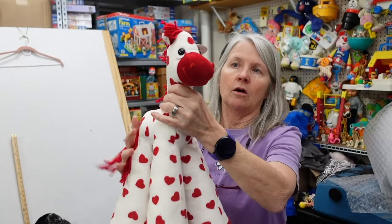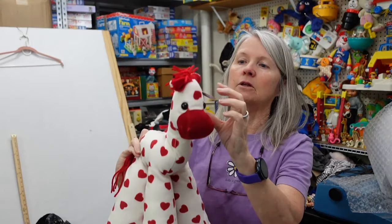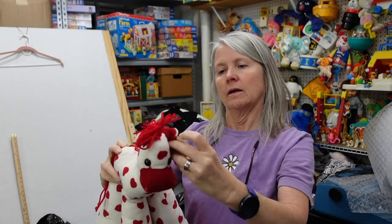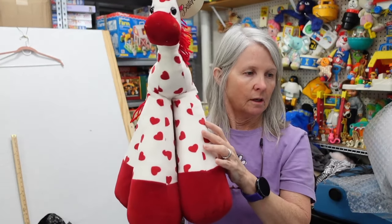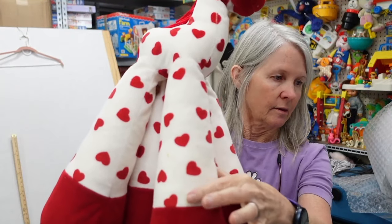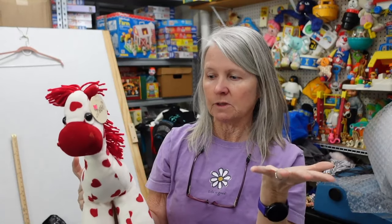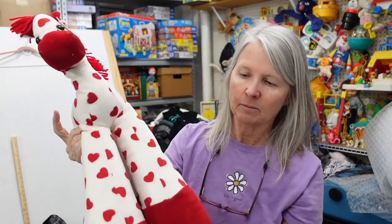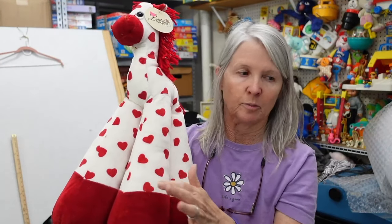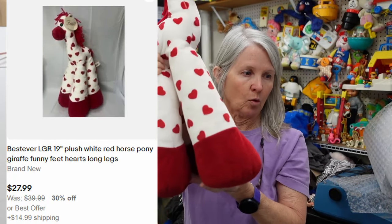One more — I forgot about all these. This is by Best Ever. It's a Funny Feet Valentine Horse. I've done very well with these in the past. It needs a bath, but I'm hoping to just surface clean it because it still has its paper tag. With all this red, even with color catcher sheets it can bleed a bit onto itself. I'm hoping like 20 to 25 dollars, if not more.